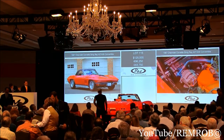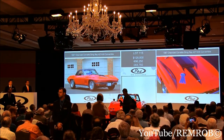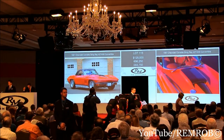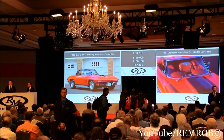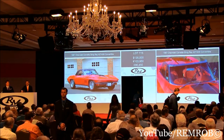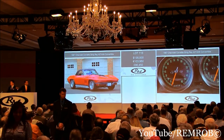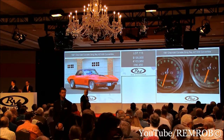At 125,000 — do I have 130 now? At 125,000 — 130, thank you. 130 and five again — 135, thank you, back in with me. At 135,000, do I have 140,000, anyone? Fabulous car, ladies and gentlemen, at 135,000, selling right here in front of me. Do I have 140,000, anyone in the room? I'm selling at 135,000.